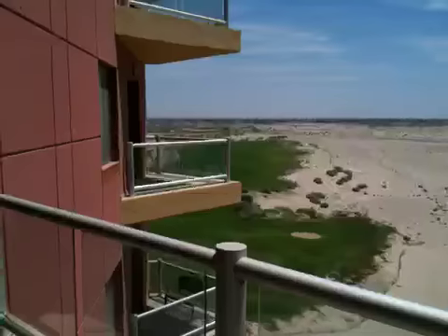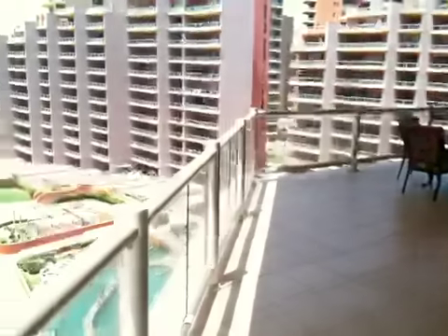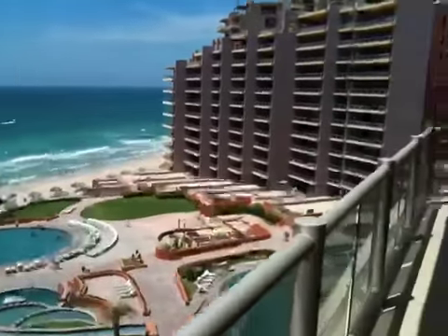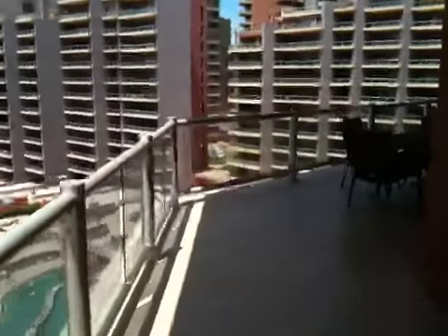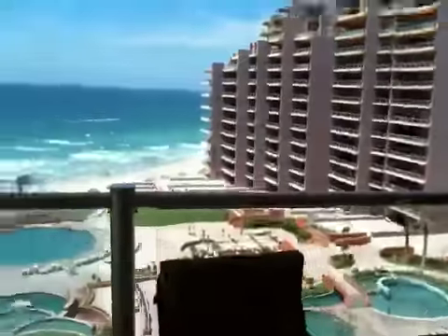Very nice unit. I'd encourage us to take a look at this one. Fully furnished. Topaz 708, Kaya Wood Realty Executives, Rocky Point.